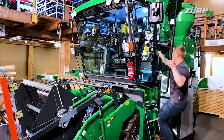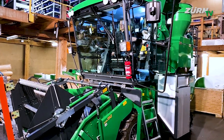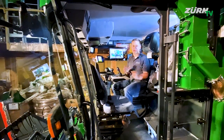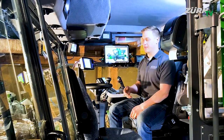As you can see, we have plenty of space for both operators, all the instruments, as well as the sample logistics. As a driver of this machine, I have a fully air-suspended seat.